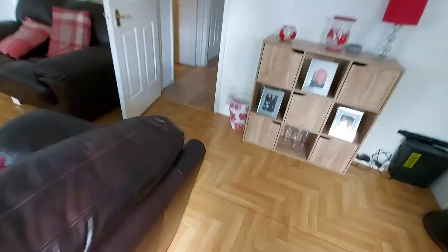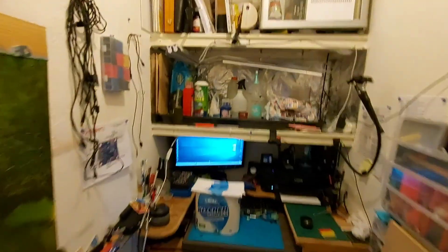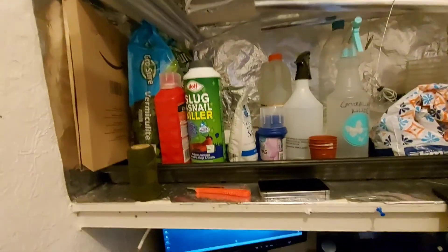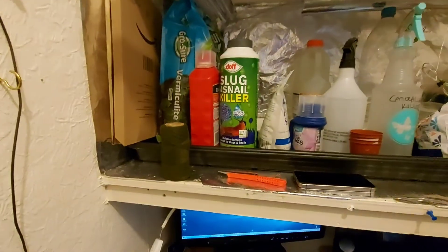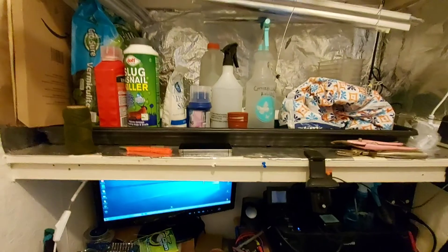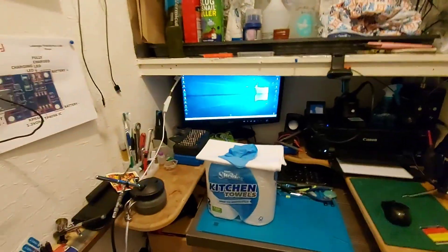And the good thing about all this is — if we come into the grow room — it's now just a storage space for all the chemicals that I promised I wouldn't use. But it's tomato feed, Epsom salt and cal-mag. That's the only chemicals I've been using.